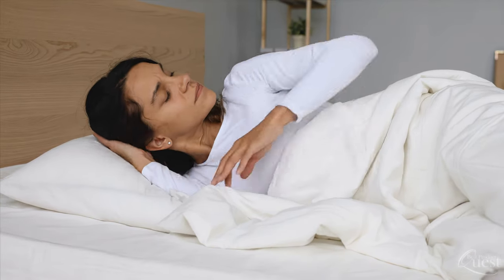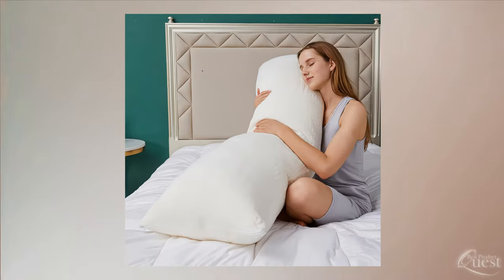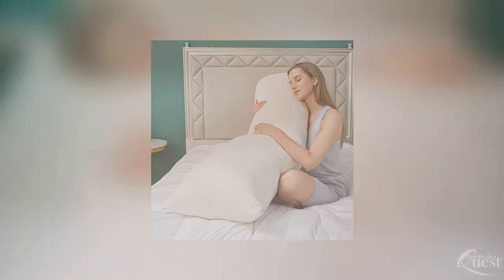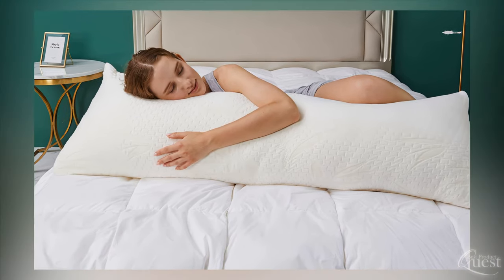Do you ever have trouble falling asleep or toss and turn all night only to wake up tired and sore? A good body pillow provides torso, leg, and upper arm support, relieving pressure, increasing comfort, and improving your overall quality of sleep.